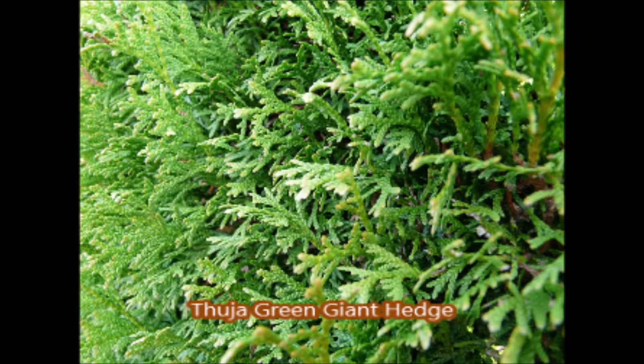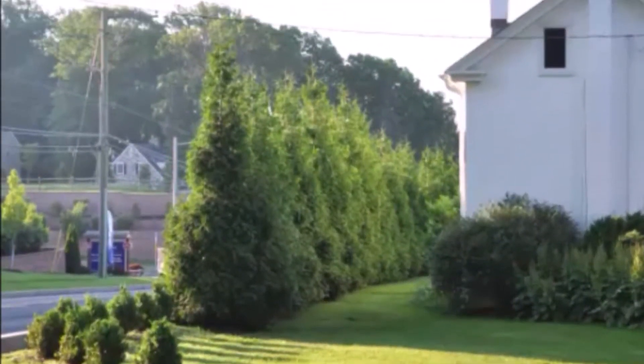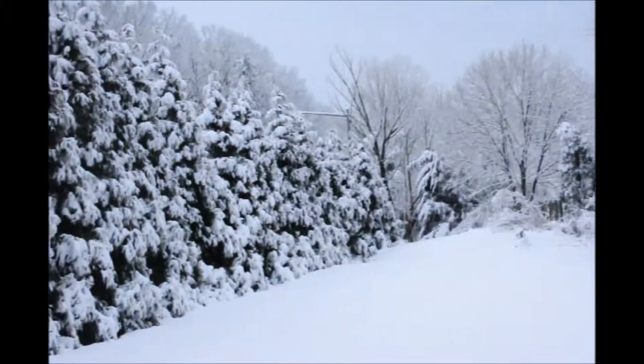Green Giant hedges are very sturdy under heavy snow loads. These are green giant arborvitaes in the summer. In the winter, under a heavy snow load, they handle it very well. They stand up without bending over. If they do bend over a little bit, they'll come right back as soon as the snow falls off.